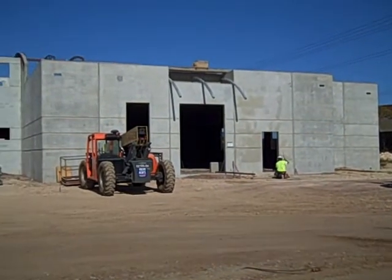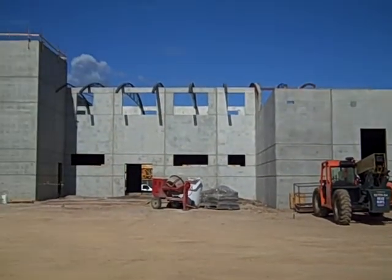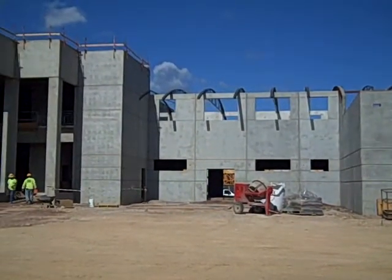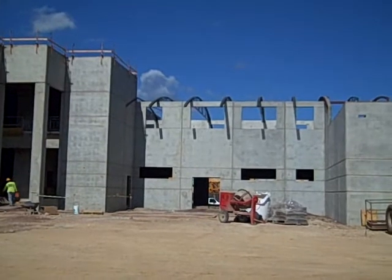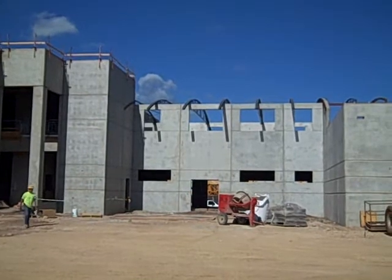It is Monday, June 8th here at the Goodwill O'Hana Career and Learning Center. We're taking a look at this week's progress on the building. You will notice right here in the center portion of the building, we've got some change from last week.